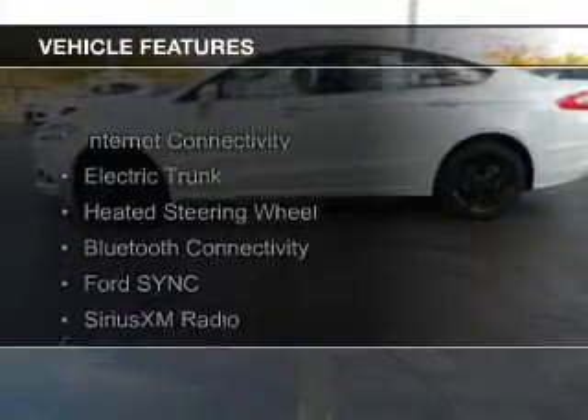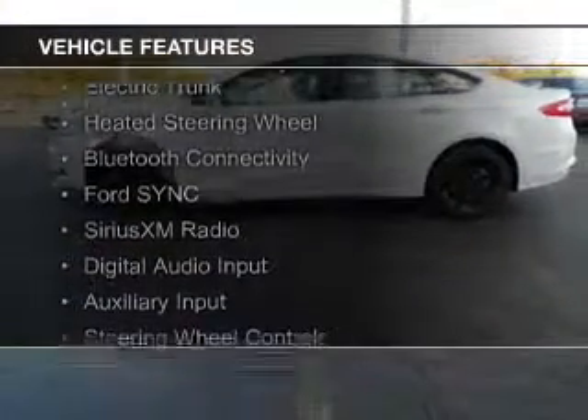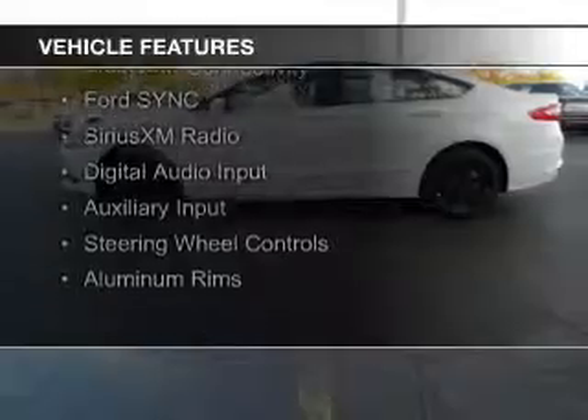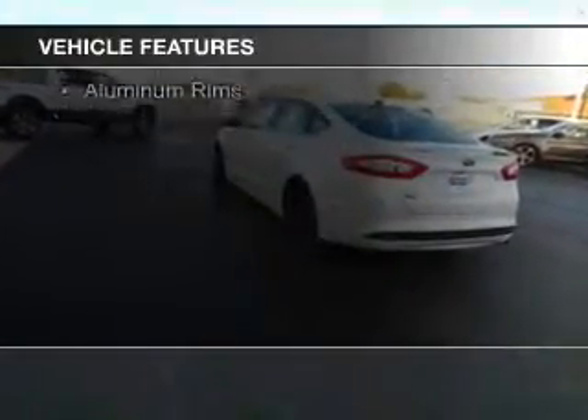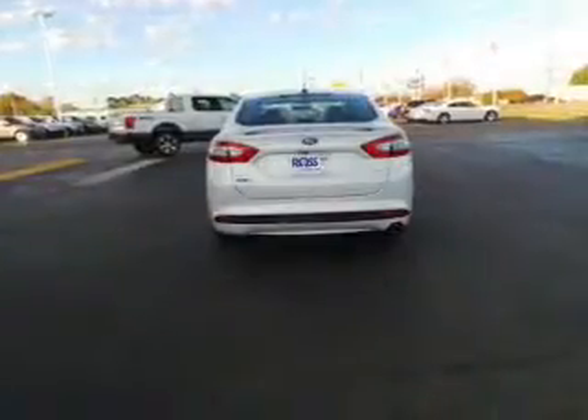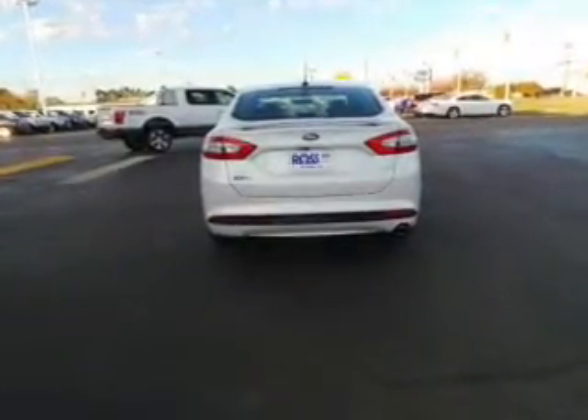The features include Internet connectivity, electric trunk, heated steering wheel, Bluetooth connectivity, Ford Sync voice activation, Sirius XM satellite radio, digital audio input, an auxiliary input, steering wheel controls, and aluminum rims.